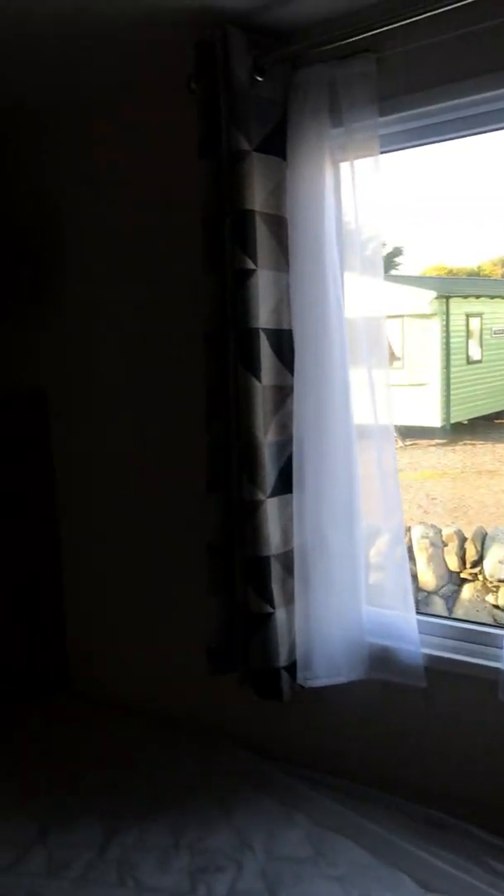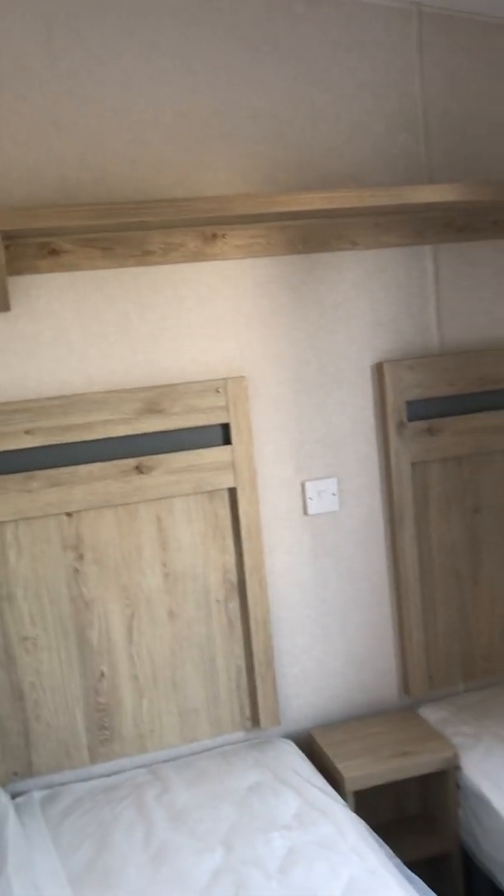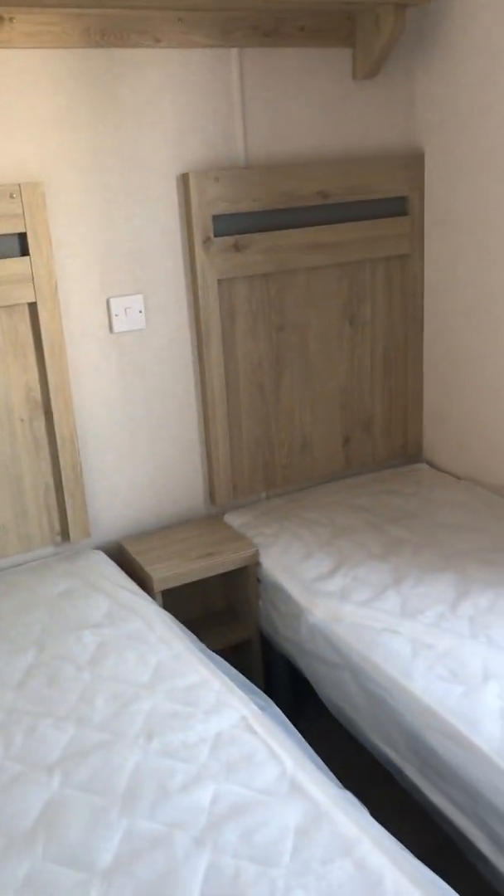Here's the first twin bedroom, which has an overhead shelf, a bedside unit and a wardrobe.